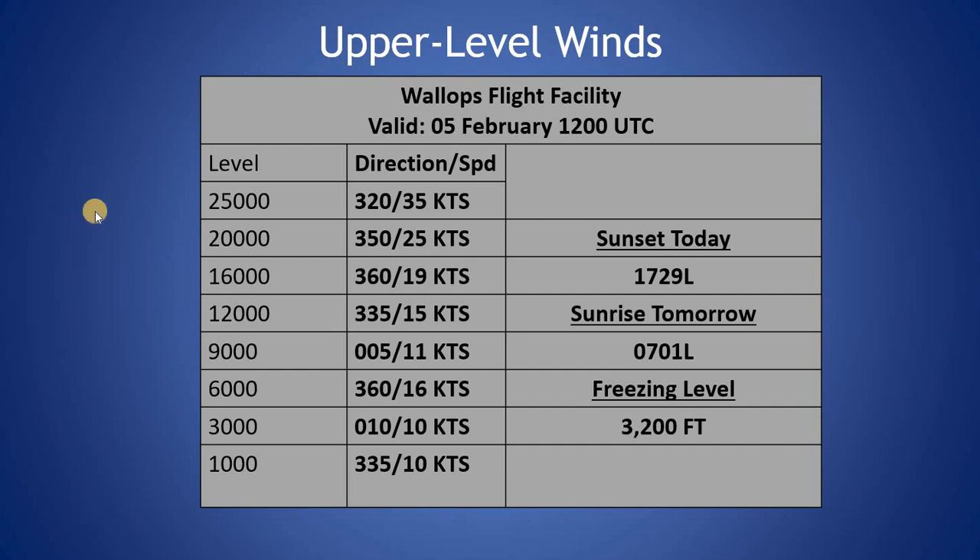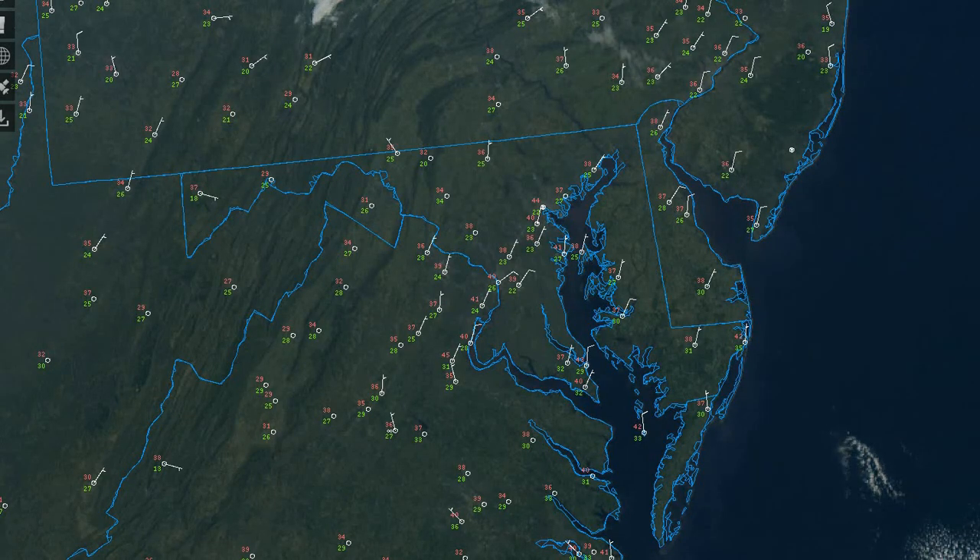Freezing level today is at 3,200 feet. If we look at the current visible satellite, we can see those clear skies across the region, winds light out of the northeast. And again, expecting a pretty nice day ahead today with mostly sunny skies and seasonal temperatures.